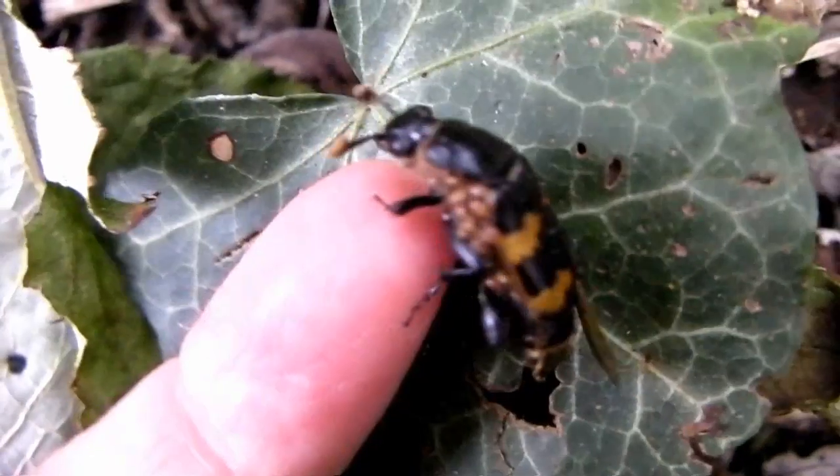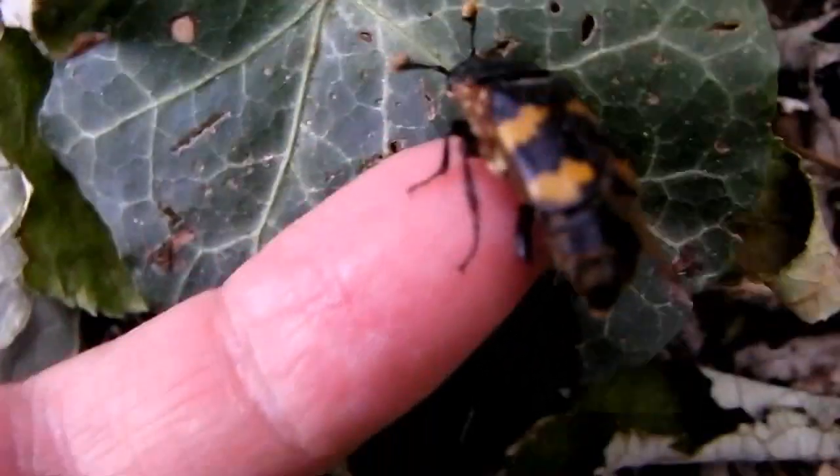It then climbs underneath them, digs a hole until they're totally buried underground, and uses them for food.